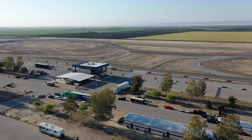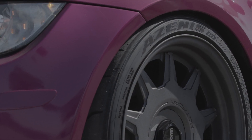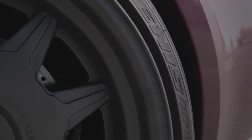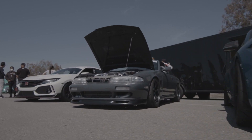My name is Steve Wong. We're here today at Buttonwillow Raceway Park in Buttonwillow, California. We're here to promote the new Zenus RT660 product. Our predecessor, which was the RT615K Plus, has been around for quite some time. We put some development into the 660 and we're ready to release it now, and we're here with 50 or so of our industry friends to promote the product.